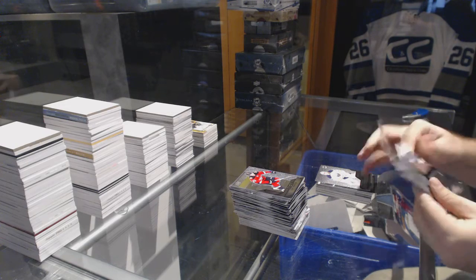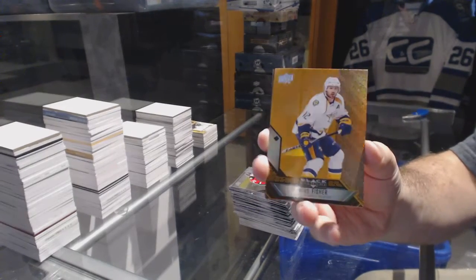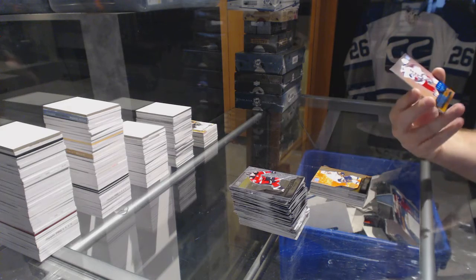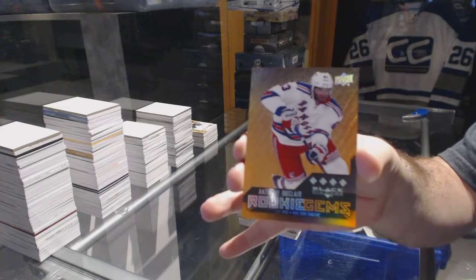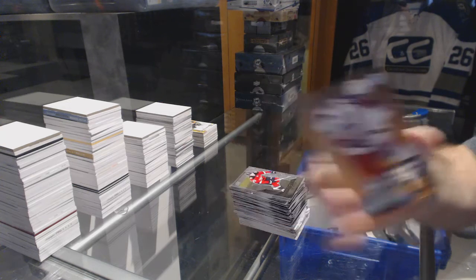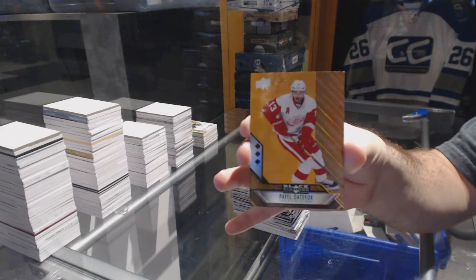Now on to the bonus pack. We've got an orange parallel — Mike Fisher, Nashville Predators. Quad Diamond Rookie Gems for the New York Rangers — Anthony Duclair. And we've got a Triple Diamond Pavel Datsyuk for the Detroit Red Wings.